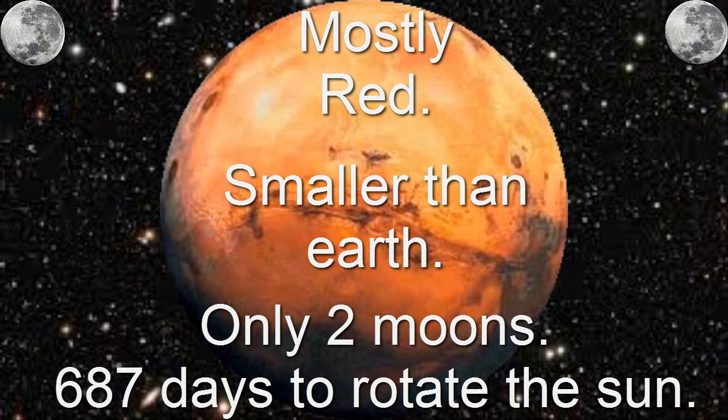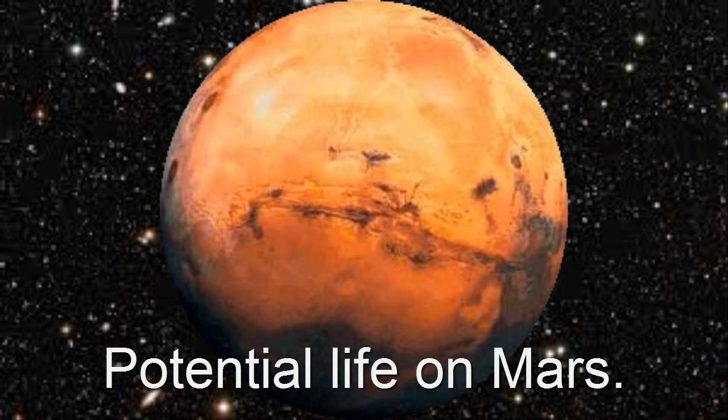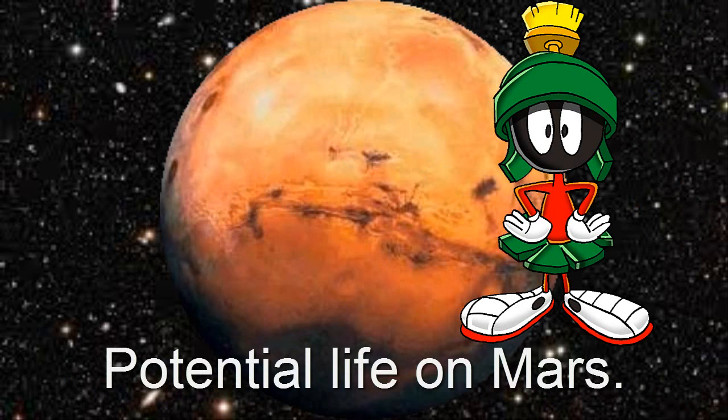Mars is the only planet, besides Earth, that has robots on its surface. These robots take pictures of the rocks and the ground. Scientists have found evidence of ice on Mars, which means there could possibly be life on it. We have not spotted any big creatures on its surface, but we do not know what lies on the ground.